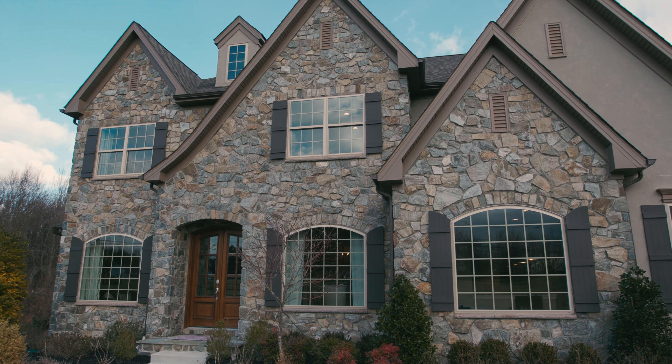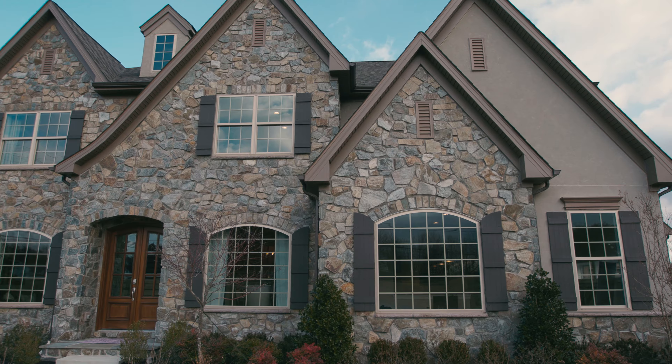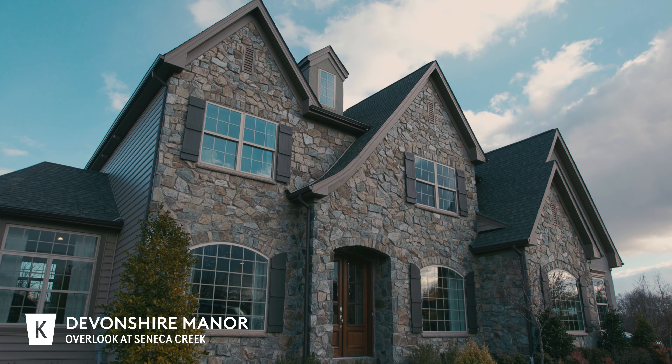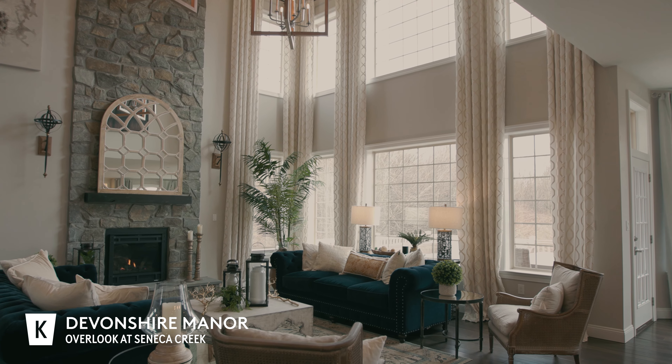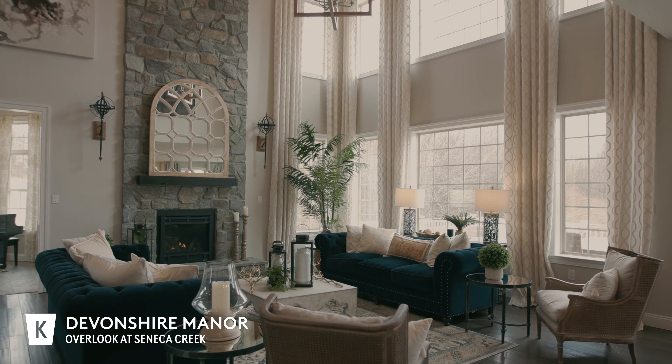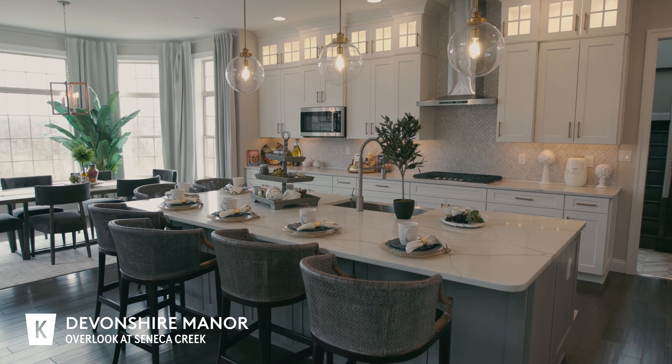The model that we're featuring at the Overlook at Seneca Creek is our brand new floor plan with Keystone called the Devonshire Manor. It offers the stone front, and as you transition from the foyer into the two-story family room, you'll notice the floor to ceiling fireplace and the wall of windows that offers you the panoramic view from the family room into the kitchen.